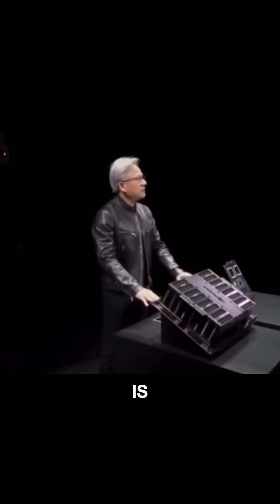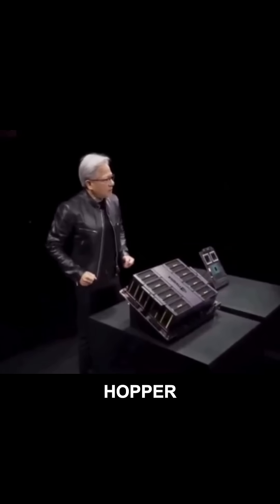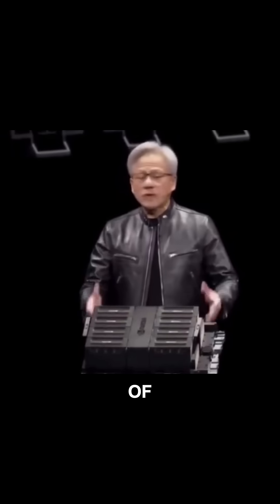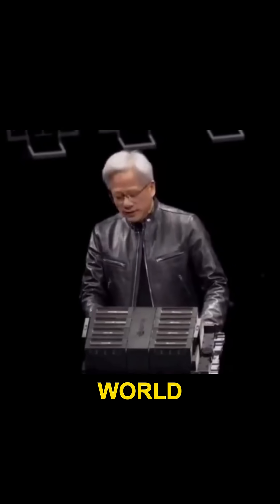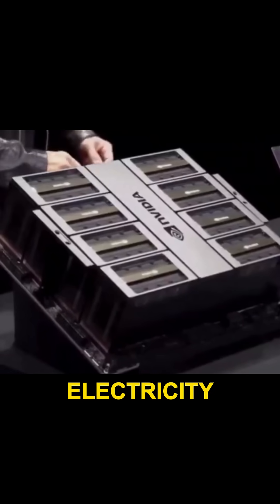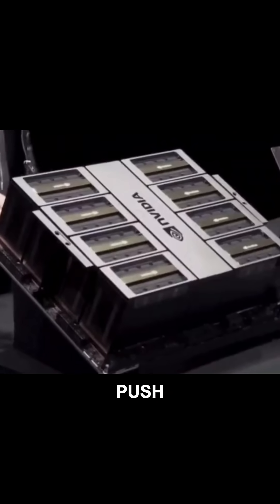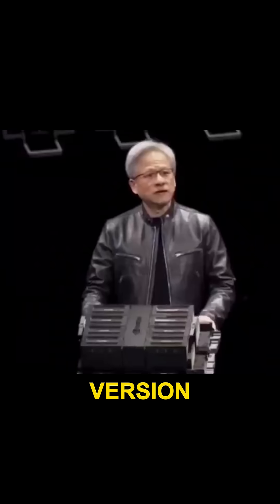And it goes into two types of systems. The first one is form fit function compatible to Hopper. So you slide out Hopper and you push in Blackwell. That's the reason why ramping is going to be so efficient. There are installations of Hoppers all over the world — the same infrastructure, same design, the power, the electricity, the thermals, the software, identical — push it right back. And so this is a Hopper version for the current HGX configuration.